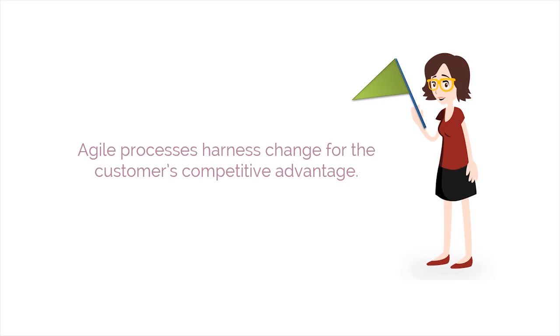Next is welcome changing requirements, even late in development. Agile processes harness change for the customer's competitive advantage.